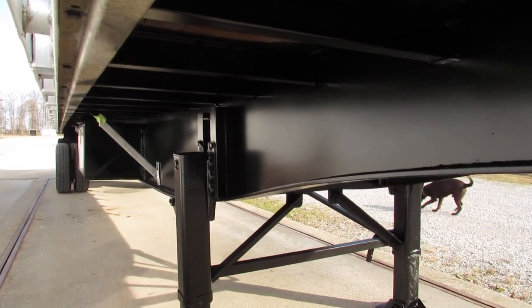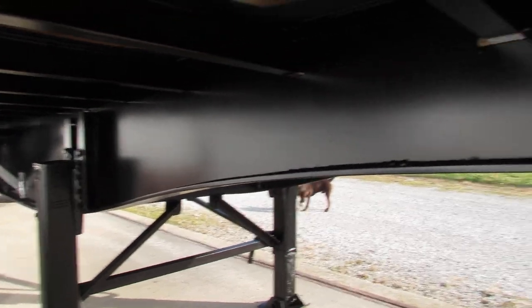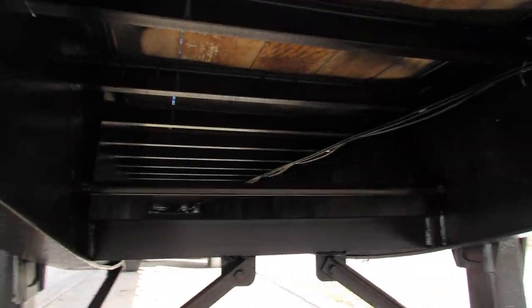The underside of this is so clean. It's been turbo blasted, primed and repainted. As you can see, these beams look like they're brand new. Excellent condition on the kingpin plate. We climb up underneath and you can see the joist condition are super, super clean.